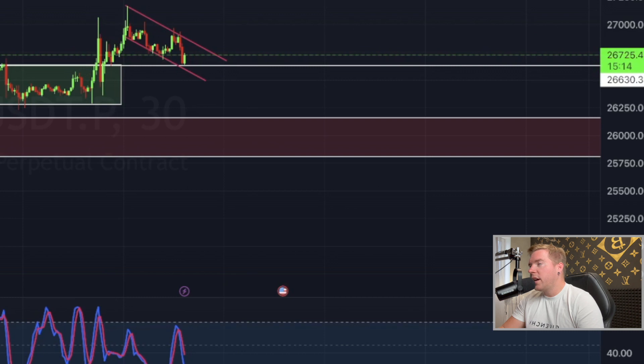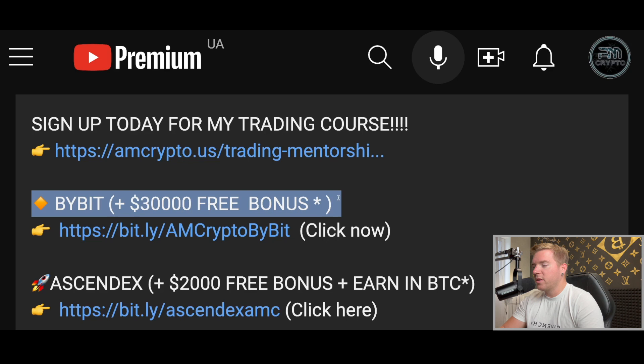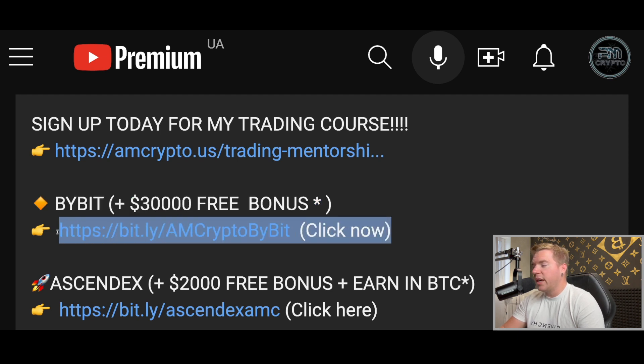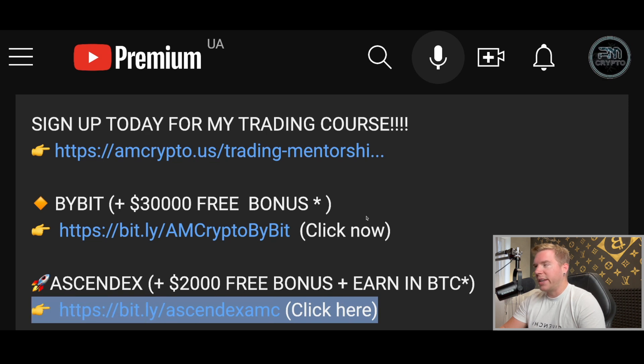If you want to do trades like this, don't forget that we always trade on Bybit, because Bybit is one of the best exchanges out there. There's also an exclusive campaign coming only for you guys, so definitely check out the link and sign up only on that link. Also on AscendEX — if you sign up there, you still get $2,000 in bonuses and earn your fees back in Bitcoin, which is really amazing. You'll only be able to do this with my specific link.